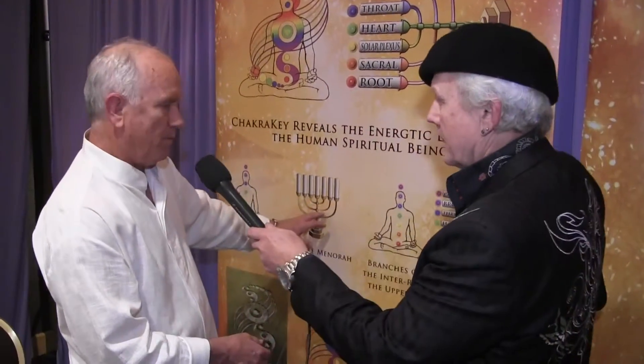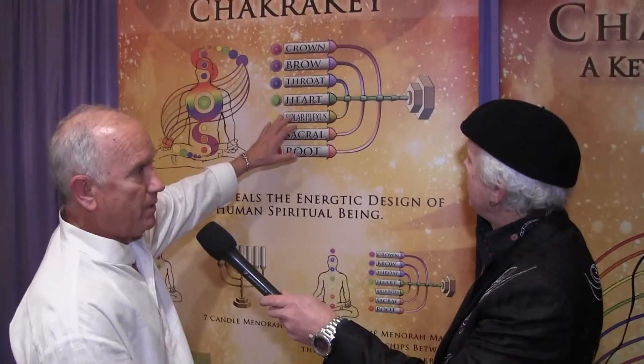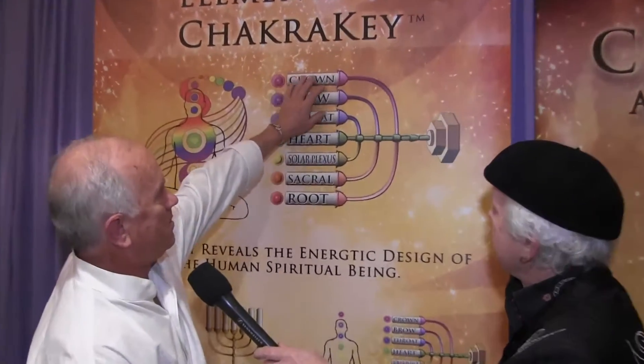This is called Chakra Key, and basically a lot of us are familiar with the chakra system — it's shown down here. It's just the seven chakras, and what I found were some symbols that help us understand the operation of the chakras and their interrelationships. One symbol that's so common to us is the menorah shown here, and when we turn the menorah sideways, the branches become a diagram illustrating the interrelationship and the interconnections between the heart chakra and the upper chakras and the lower chakras.